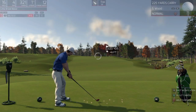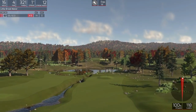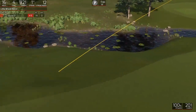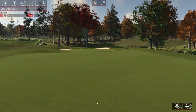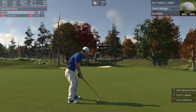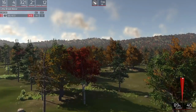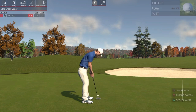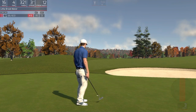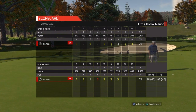16th hole coming up here. Let us see what you can do. Looks like you'll be in the short stuff here. Looking good. All right, about a three footer here. Well, let's get out of here. And after that one, 15 under is your adjusted score.